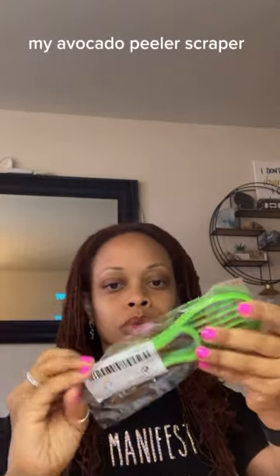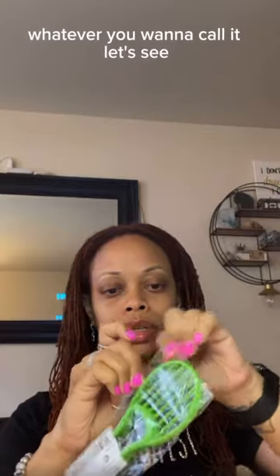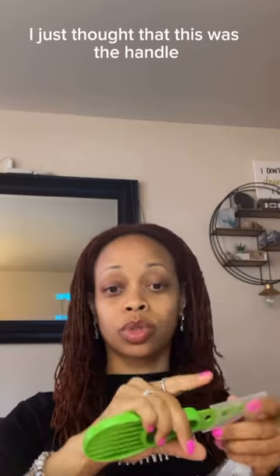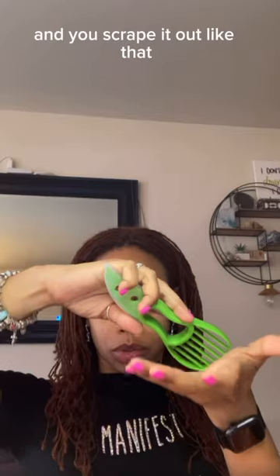This is my avocado peeler, scraper, whatever you want to call it. It also has a little peeler knife — oh, that's cute, I didn't even notice that. I just thought this was the handle. But you have the avocado and you scrape it out like that.